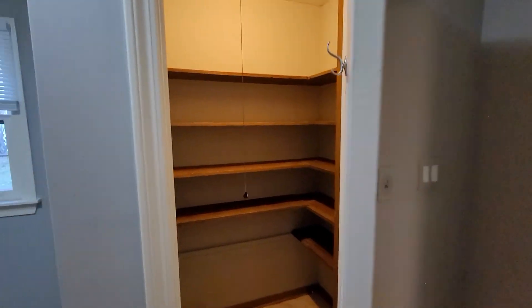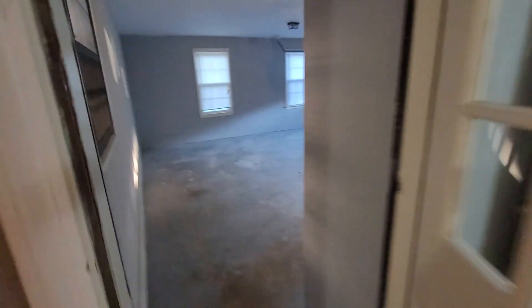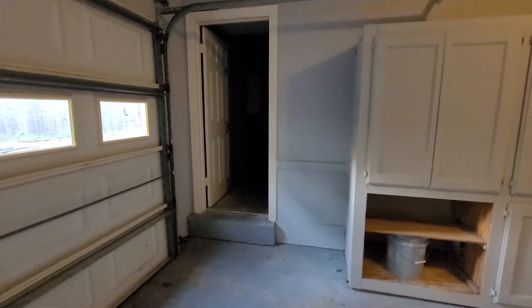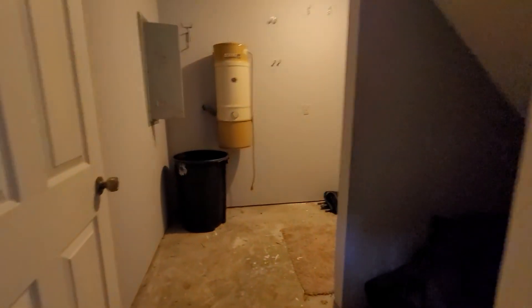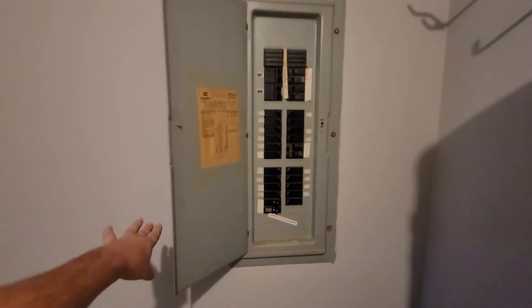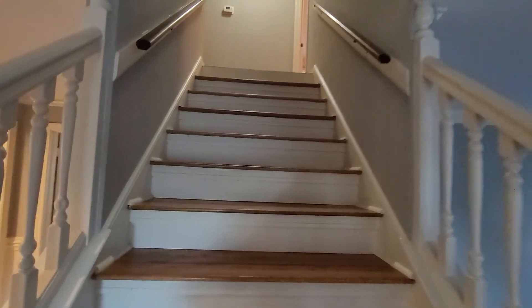Nice pantry. Rear stairwell, garage — here we go. Alright, heading upstairs. It is full wood tread stairs, which is good.